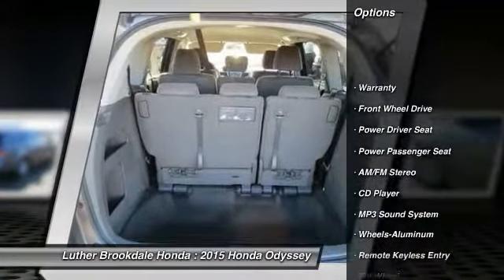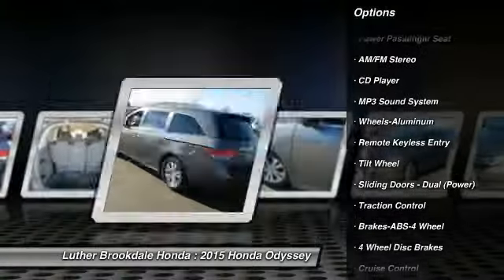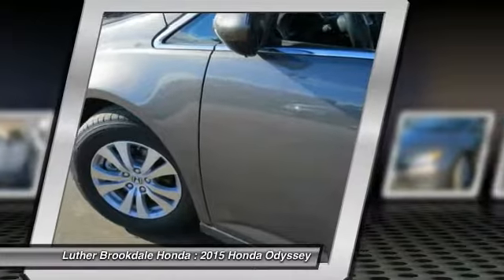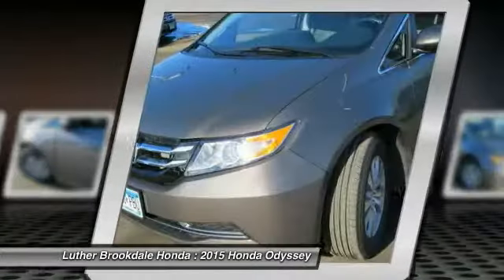Third row seat, anti-lock braking system, traction control, power passenger seat, air conditioning front, power steering, aluminum wheels, cruise control, climate control, automatic, rear defrost.